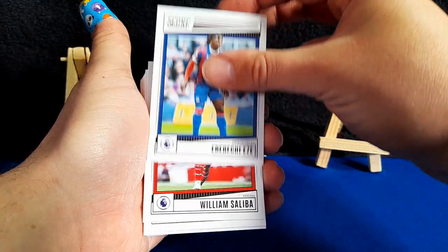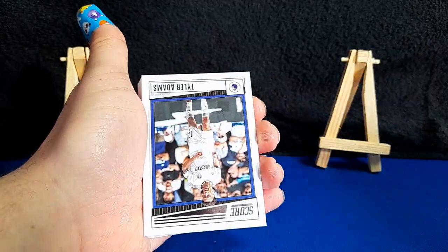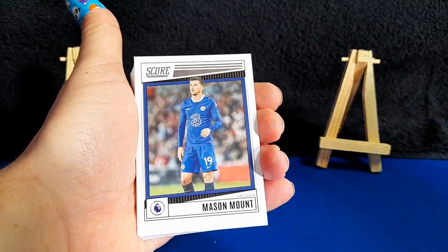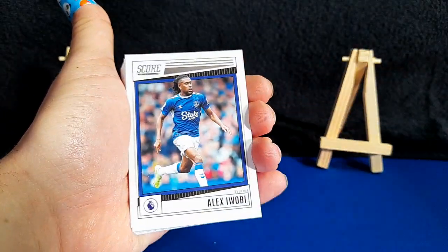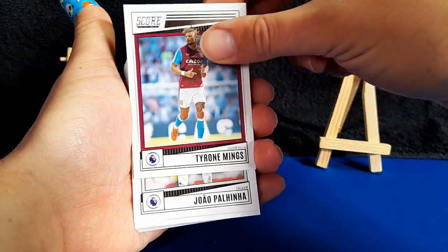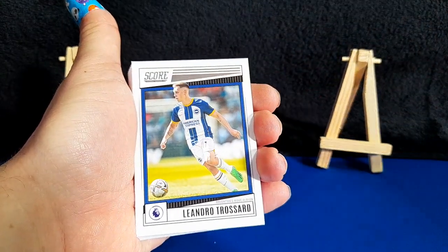So we've got Eze, Saliba rookie card, Pickford. Tyler Adams, Jesus. What are we looking for, Ava, as well as numbered cards? Which team? Leicester. Looking for Leicester cards? I've got a decent chance of getting one. You would hope so, wouldn't you?